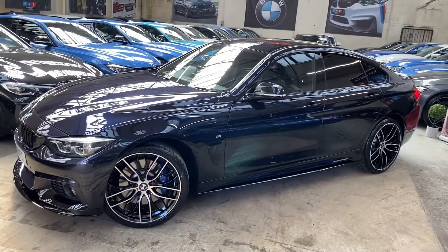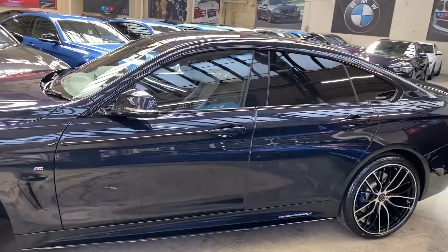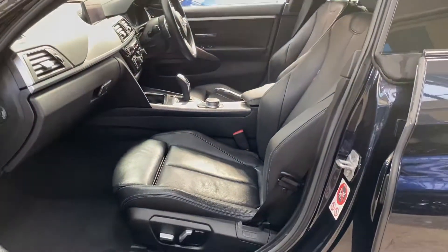You'll also find gloss black air breathers from BMW, gloss black sidebars, and YNC M Performance decals, along with sun protection glazing on the rear windows.